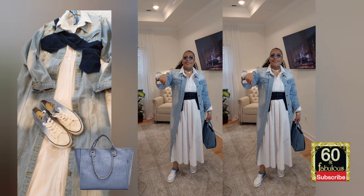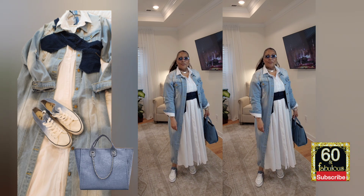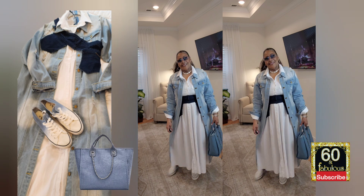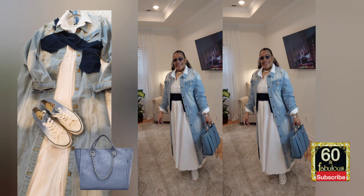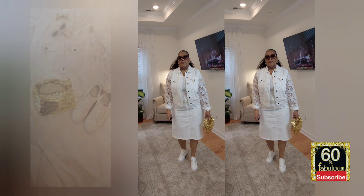Remember, the links will be found down in the show notes in the description box, so you can shop if that's what you choose to do. I'm pointing downward because I want you to remember to check just to go and see. This is look number two — I thought it was a fun look, so comfortable. Those sneakers worked so well with that look.